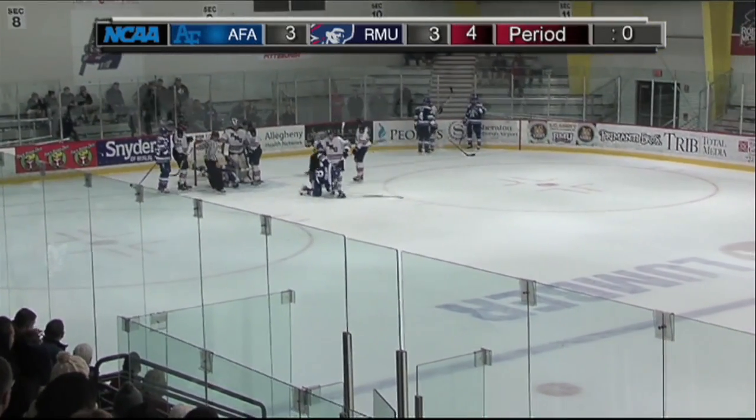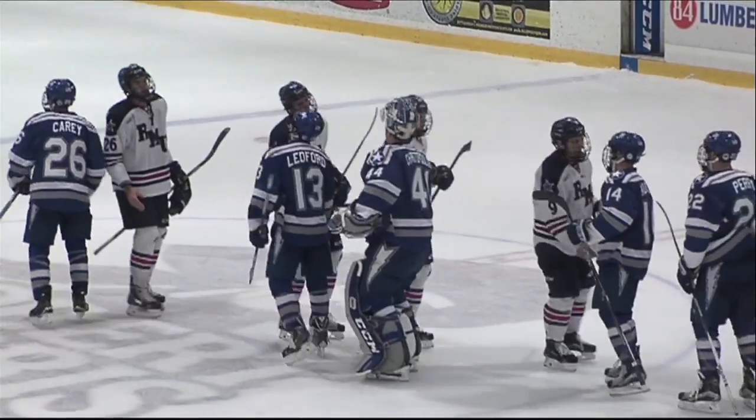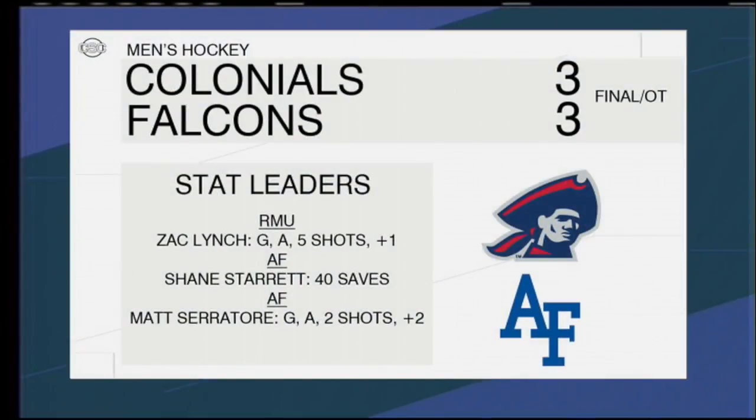Robert Morris tied with Air Force 3-3 in overtime. The Colonials had a hard-fought game that ultimately ended in a 3-3 tie, pushing their record to 2-0-1 on the year. Lynch and Ferguson shared the scoring for the Colonials, netting a goal each. They led the way in the assist category, setting up teammates twice. The Colonials had 40 shots on goal — 20 more than Air Force.